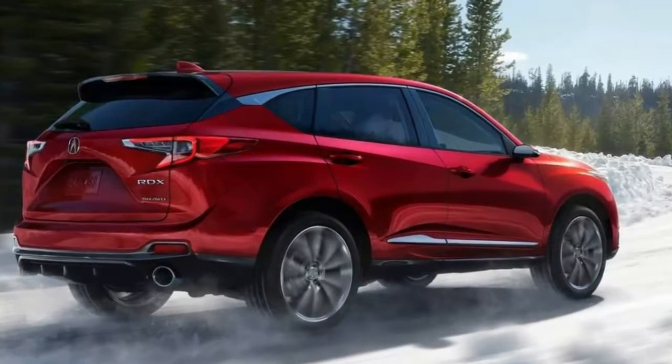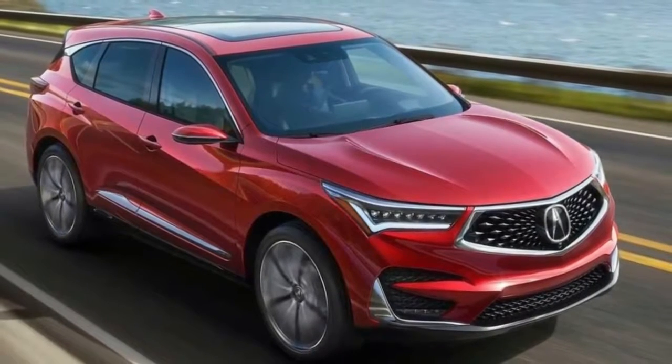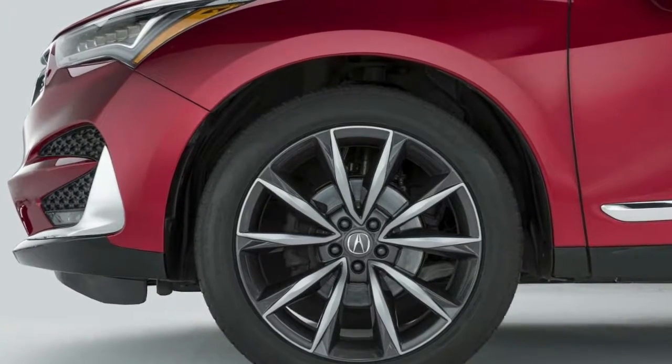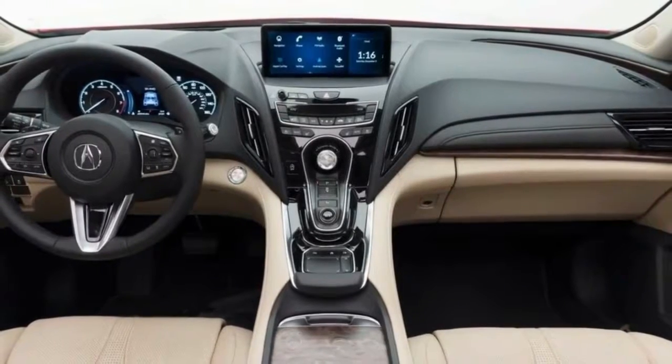2019 Acura RDX: first photos of the restyled Luxo SUV. Acura might be calling the 2019 RDX that will premiere in Detroit next week a prototype, but as you can see for yourself in these first official images that surfaced on YouTube, the SUV is 99% production ready.